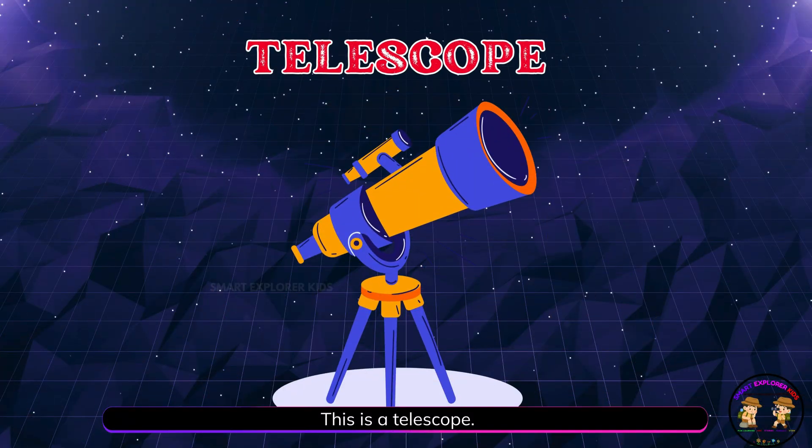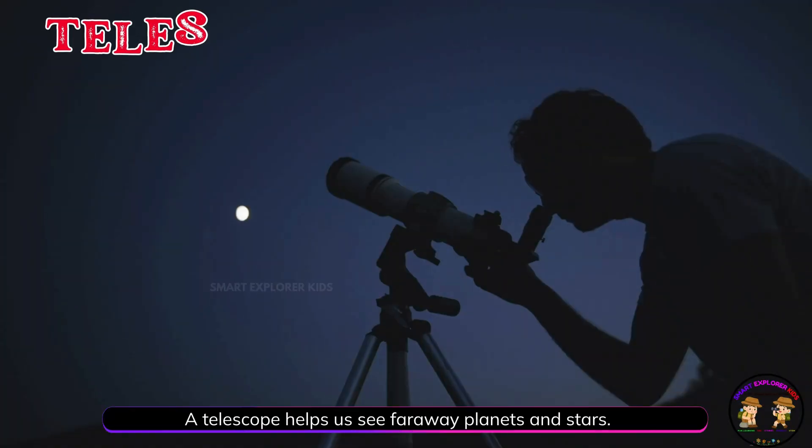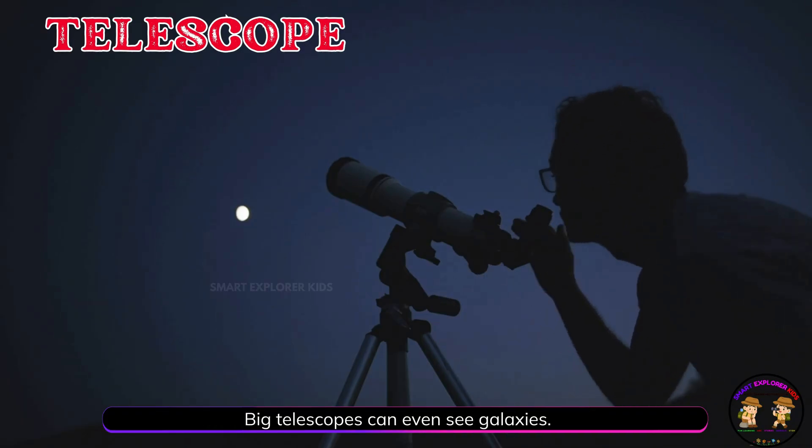This is a telescope! A telescope helps us see far away planets and stars. Big telescopes can even see galaxies.